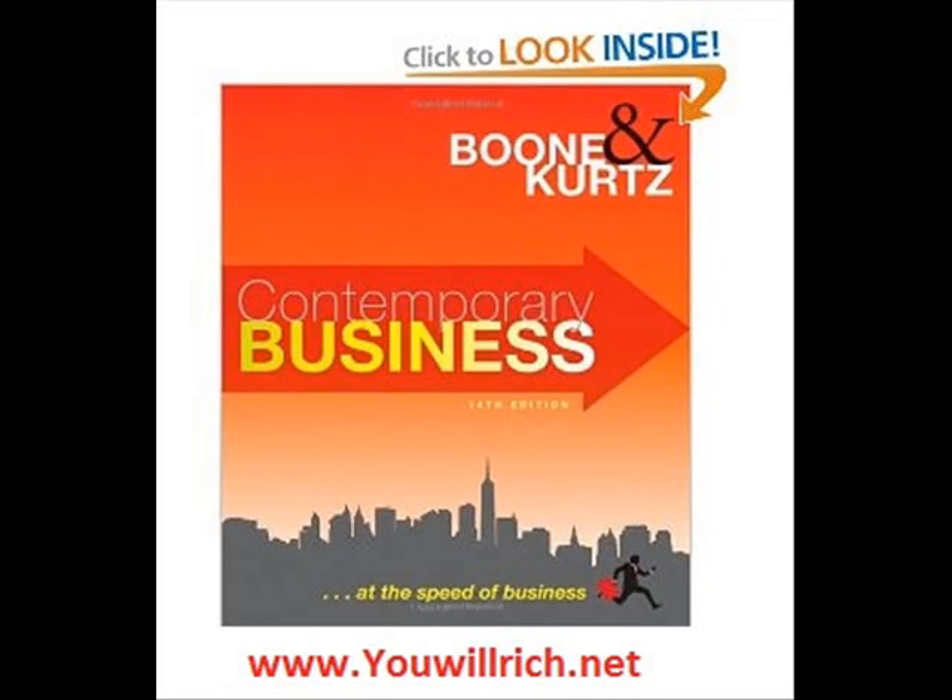Welcome to my website, www.ewellrich.net. Contemporary Business 14th edition gives students the business language they need to feel confident in taking the first steps toward becoming successful business majors and successful business people.